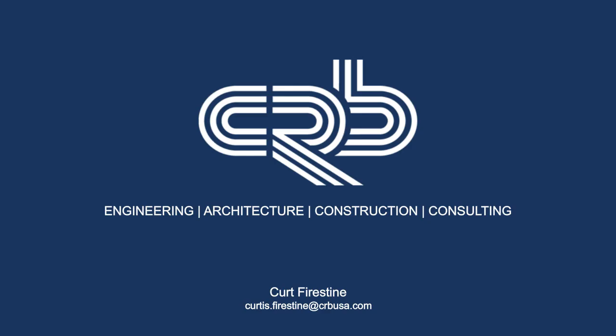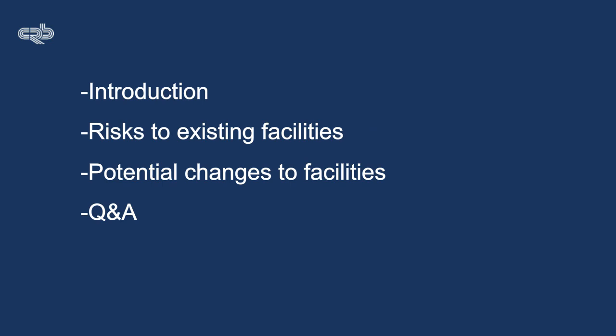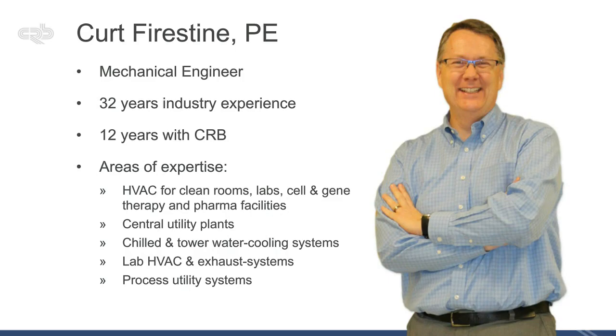Thank you, Jennifer. I want to thank everyone with Pharmaceutical Technology and all the sponsors for today's webinar. I want to briefly run through some risks to existing facilities and the possible suggested changes. We've got quite a number of years of experience — 20 years in the pharmaceutical industry.